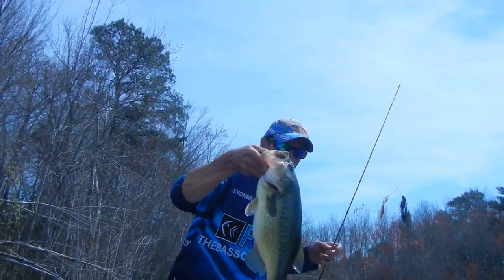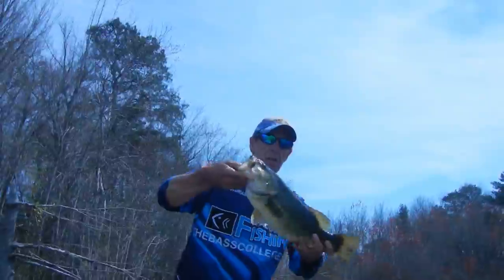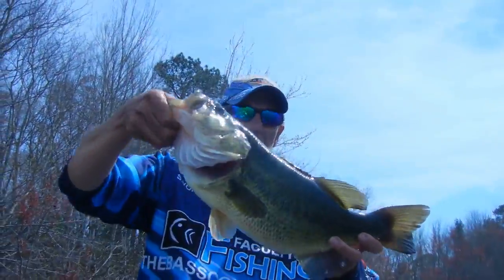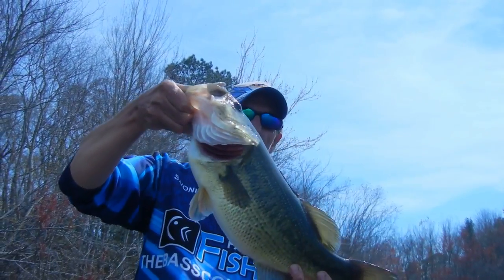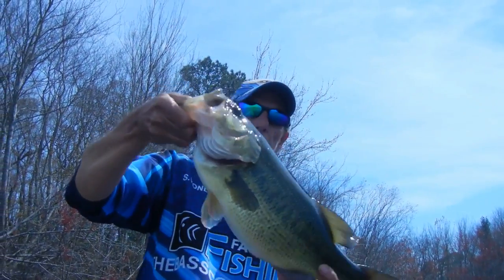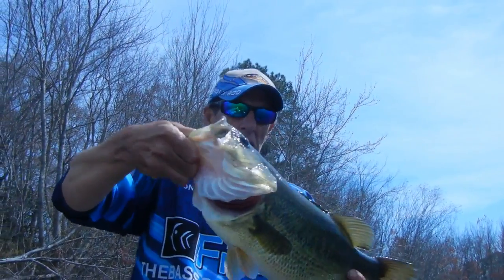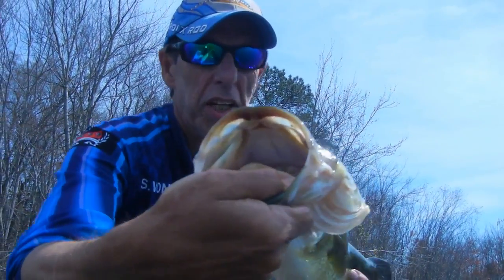Let's get this one back in. Assassinator spinnerbait — decent bass. Weighs almost 5 pounds even though it's only a 4-pound bass normally. I like the Assassinator.